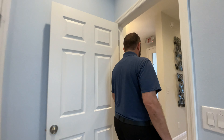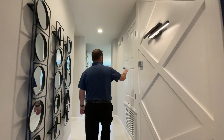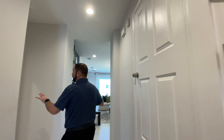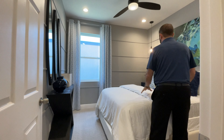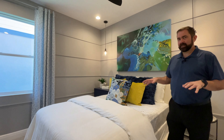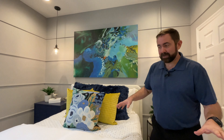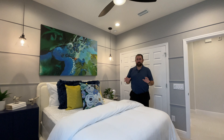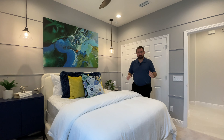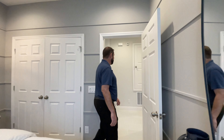Bedroom number four is down the hallway toward the back of the home. There's also a door to the air handler along the way. Bedroom four has a window looking out to the side yard. With four bedrooms sharing that one bathroom, just keep in mind you'd need everyone comfortable sharing — or you could use this as an office. If you want a third bathroom, I can send you other floor plans with four bedrooms and three bathrooms. There's a closet here with plenty of storage space.